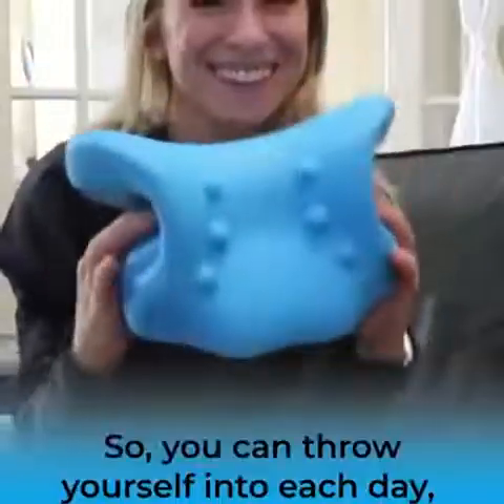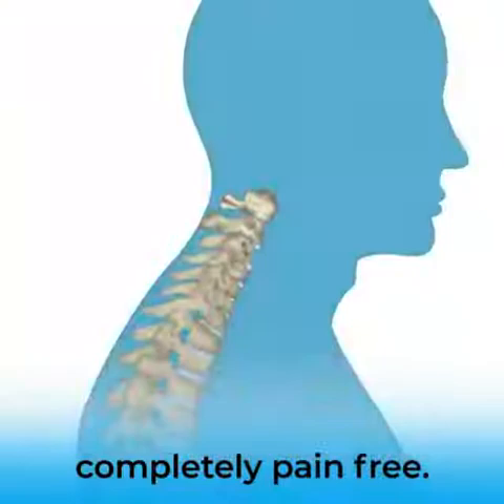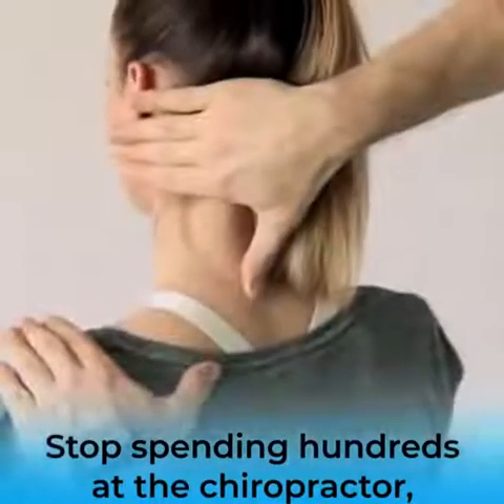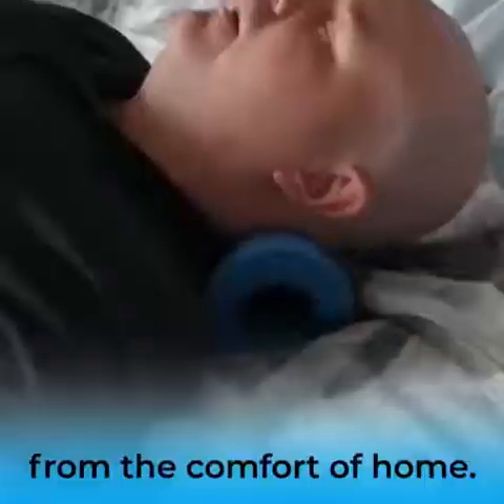It's called the Neck Cloud. Stop spending hundreds at the chiropractor, stop taking harmful painkillers — now you can eliminate neck pain from the comfort of home.